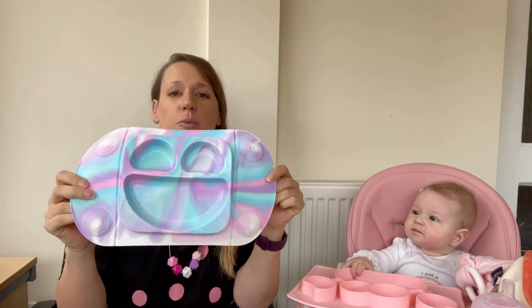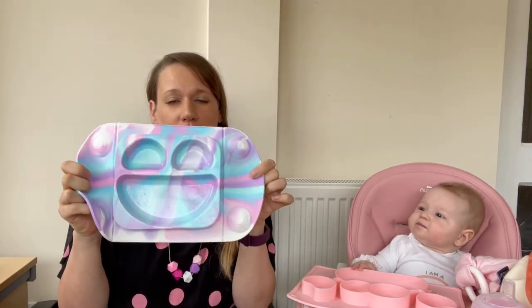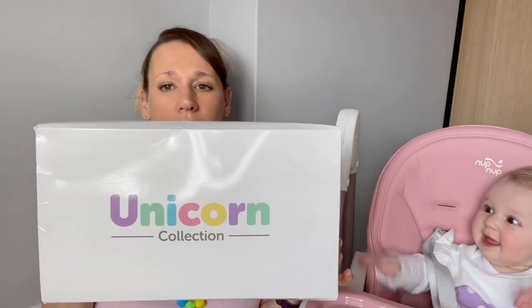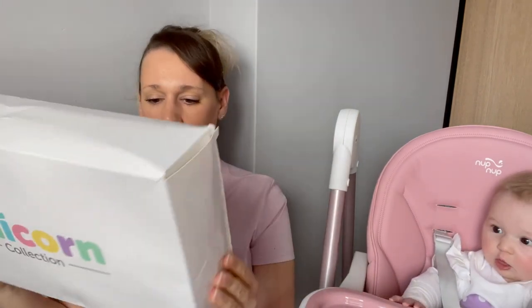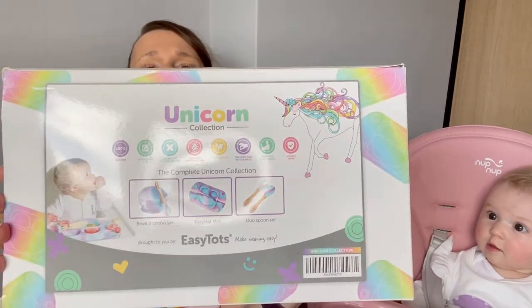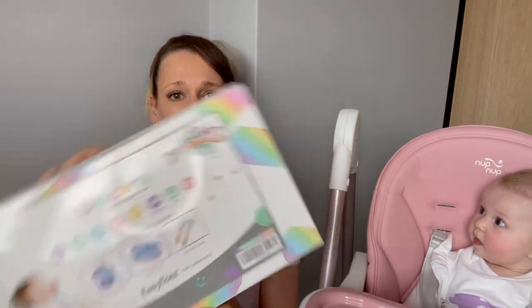And we've also got this Easy Matte Mini one — we did a little unboxing of this when we first got it. This is the Easy Matte Mini Unicorn Collection. As you can see on there it contains a bowl and spoon set, an Easy Matte Mini, and a duo spoon set. Obviously Babybel doesn't really care about the colour of it so I think the fact that it's pretty colours is more for me at the moment.